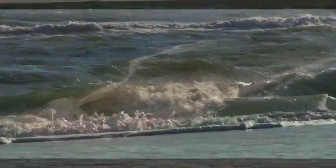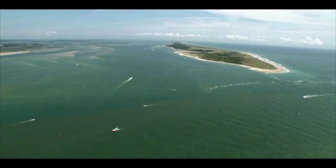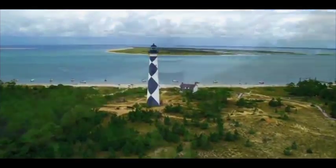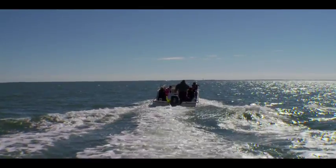A big part of the Crystal Coast is basically one large interconnected sandbar, and the only way to get an idea of the lay of the land is to either be a seagull or pay a visit to the Cape Lookout National Seashore.